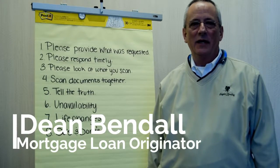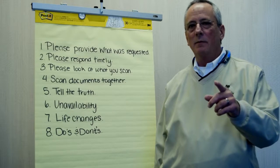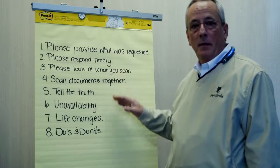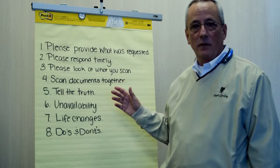Hey folks, Dean Bendahl, the Mortgage Dean here at HomeBridge Financial Services, coming to you this week with a few tips on how to make your loan process go as smooth as possible. I've listed some items here I need you to pay particular attention to, because we've actually run into situations where these have caused problems.